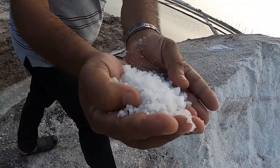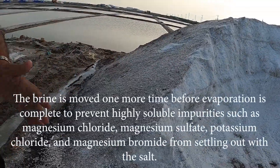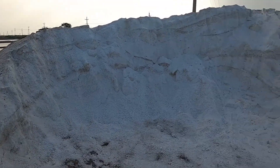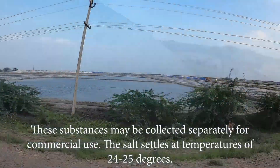The brine is moved one more time before evaporation is complete to prevent highly soluble impurities such as magnesium chloride, magnesium sulphate, potassium chloride, and magnesium bromide from settling out with the salt. These substances may be collected separately for commercial use.